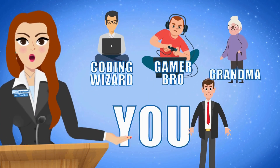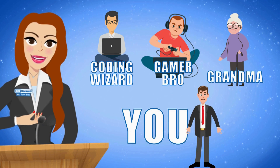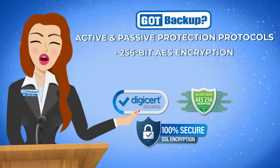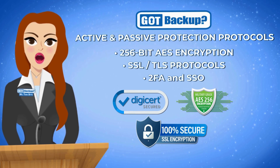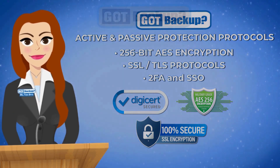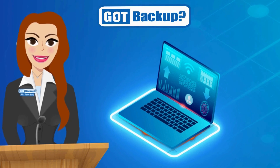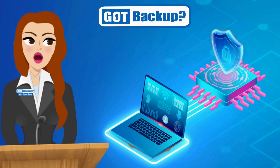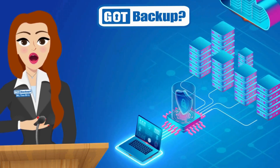Whether you're a seasoned computer enthusiast or a casual user, Got Backup caters to all levels of technical proficiency, ensuring a smooth experience for everyone. And thanks to our super-strong security tools like 256-bit AES encryption and other robust protocols, your data is super secure with us. At Got Backup, we believe your data should belong to you and you alone. That's why our active and passive protection systems are designed with multiple layers of security. We encrypt everything so we see and know nothing about your data.